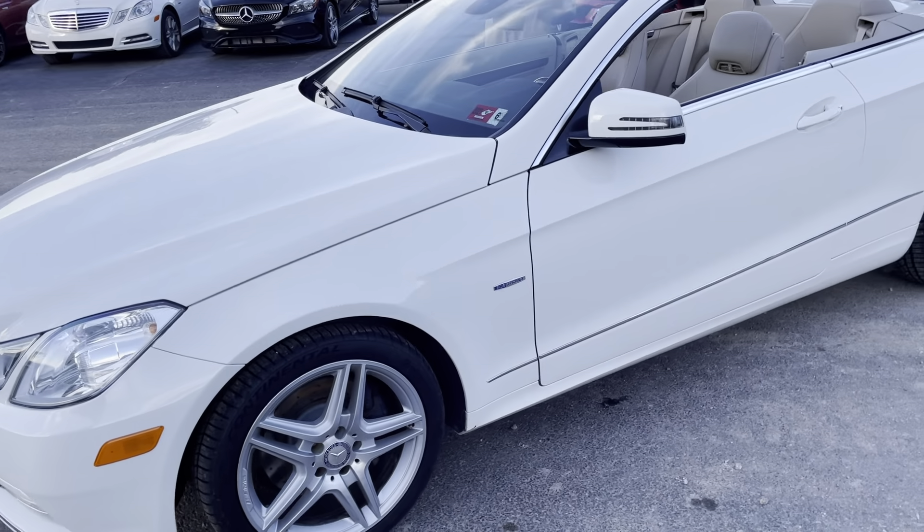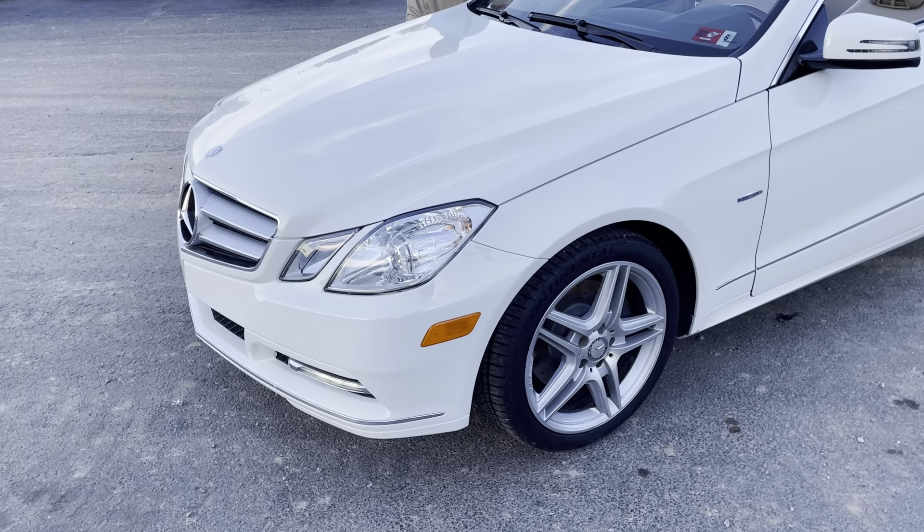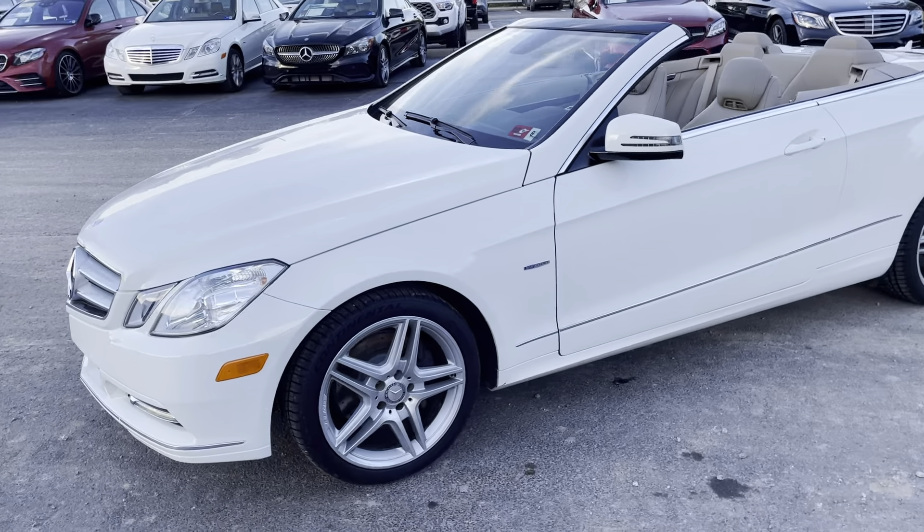For a 2012, there's no dents. Nothing. 54,000 miles? Is that all the miles? Yeah, that's all the miles on it. Wow.